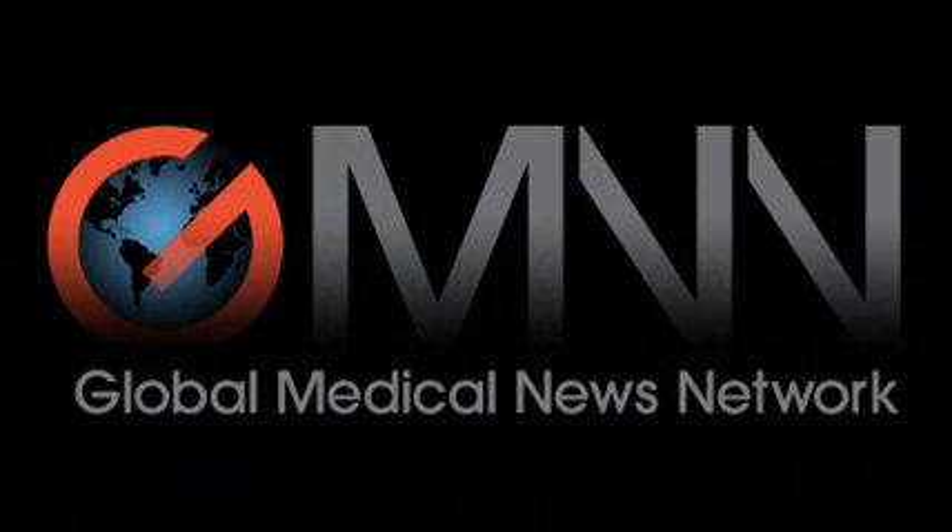The Elsevier Global Medical News Podcast is brought to you by Elsevier. I'm Sherry Beauchert reporting for Elsevier Global Medical News.